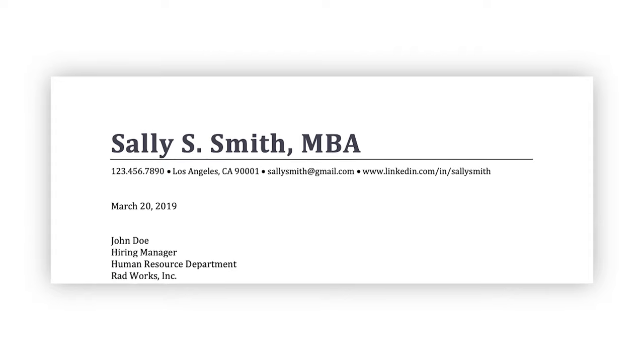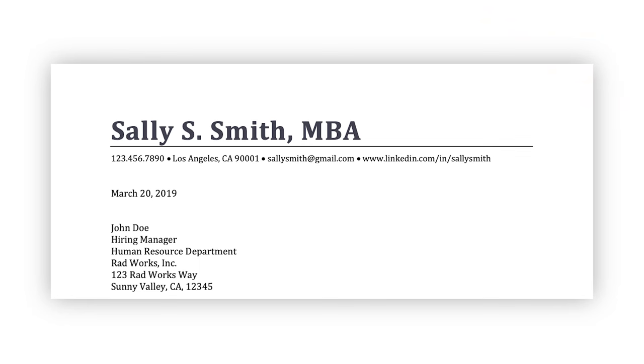After the header, include the date followed by the contact information of the person and the company you're applying with. This includes the person's name, their title, their department, and the company name and address.